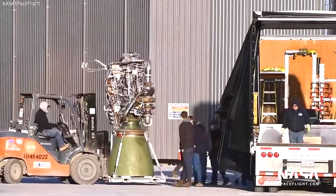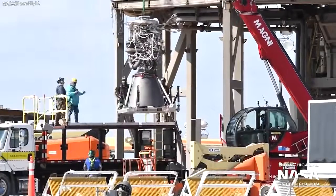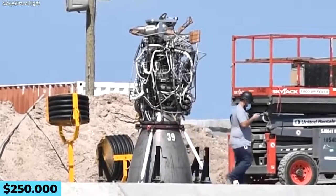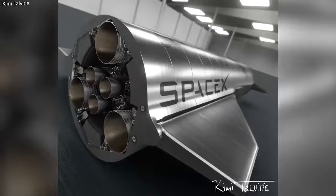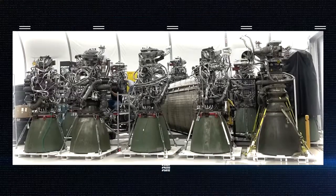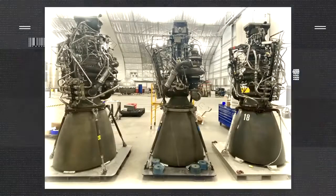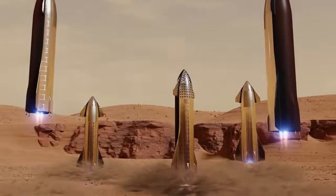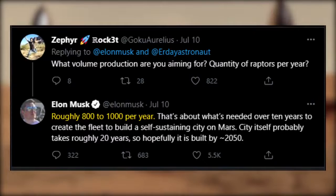The high-performance Raptors are not exactly cheap. Initially each engine costs SpaceX one million dollars to build, but SpaceX is working on cutting that down to $250,000 per engine. Cost reduction is significant to Musk as he tries to make interplanetary trips affordable to everybody. The company is working to ramp up production, with an immediate goal of making 500 engines per year — though if Musk's plan for a fleet of a thousand Starships making thousands of flights is to occur, that capacity will need to increase significantly.